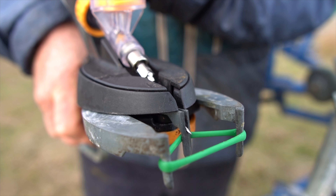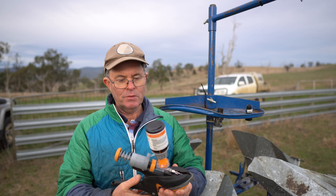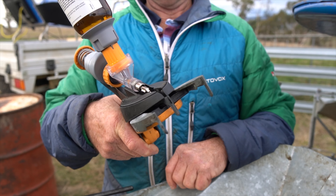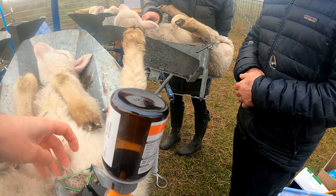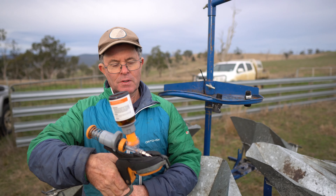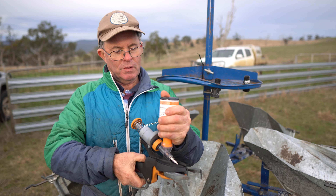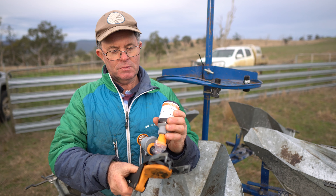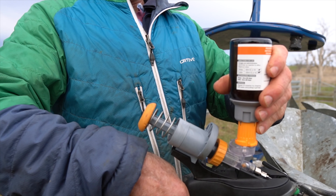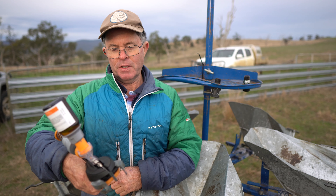We find this NumNuts applicator very, very good. It's easy to use. It's safe. And as far as putting the elastrator rings on, it's the best tool I've used. It's ergonomically very good. It's easy to remove and change the bottle — just a quick twist to remove the old one, and the new one just slips back in. And it's very easy on the hands.